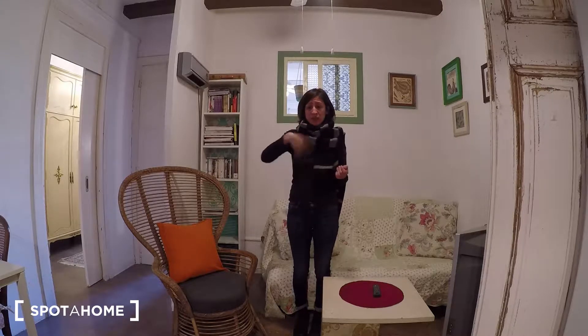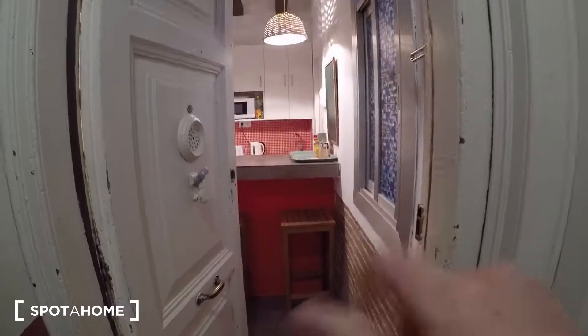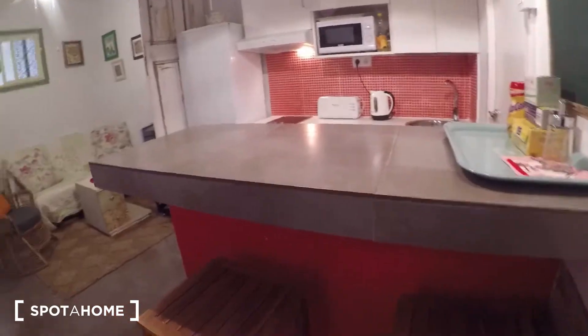In this apartment, this is the living room and kitchen. There is a bathroom and a nice bedroom, really bright. Let's have a look. This is the door of the flat — let's go inside.